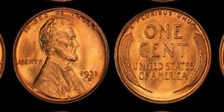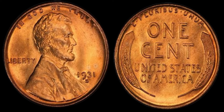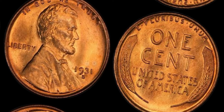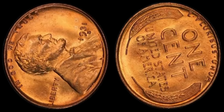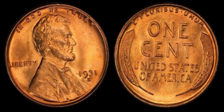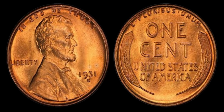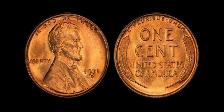In conclusion, the 1931 Lincoln penny coins are a true gem in the world of numismatics. With their scarcity, historical significance, and high value, these coins are a must-have for any serious collector. If you ever come across a 1931 Lincoln penny in your collection, consider yourself lucky — you may just be holding on to a small fortune. Thanks for tuning in to today's video, and be sure to hit that like button and subscribe for more fascinating content.